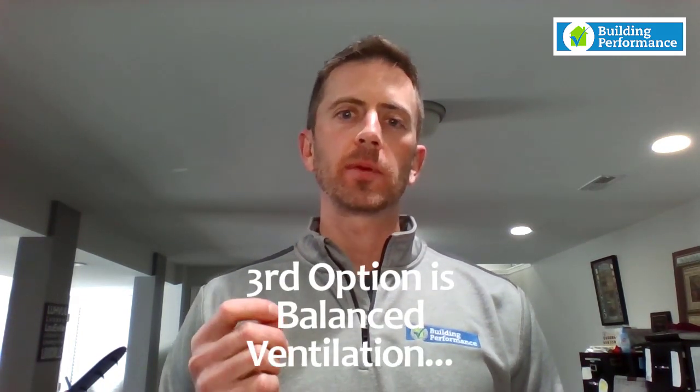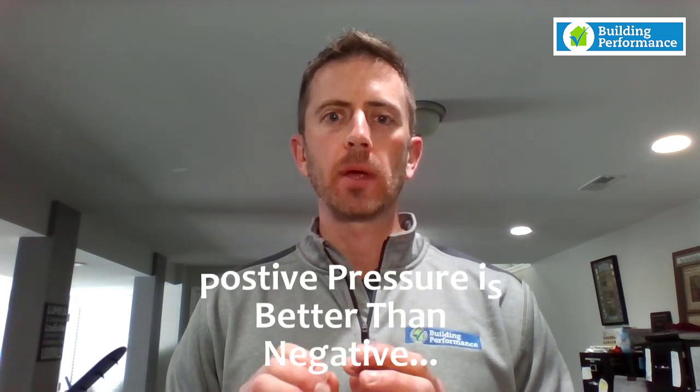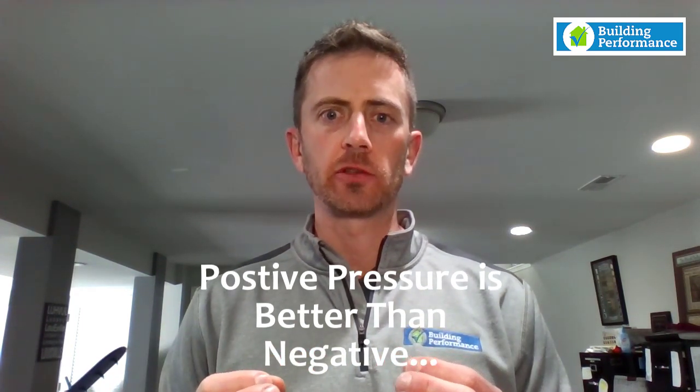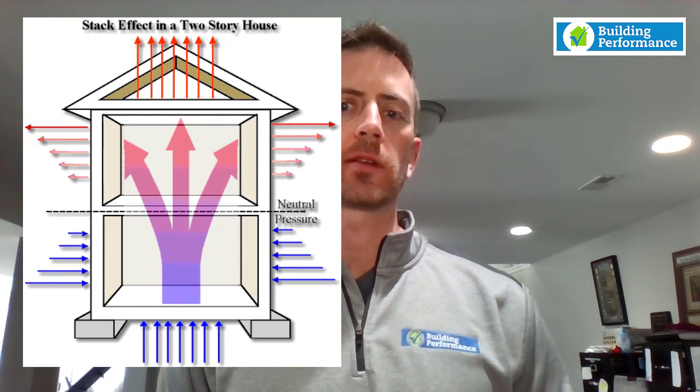The third option is a balanced system — an ERV (Energy Recovery Ventilator) or an HRV (Heat Recovery Ventilator). We typically don't recommend those unless you're making the house extremely tight, as for a standard code-built house it's generally not worth the extra cost. If I were a production builder, I would go with either the exhaust method or the air cycler method. The air cycler is better for the homeowner because it provides slight positive pressurization rather than negative pressure, which could draw hot humid outside air into the house in summer.